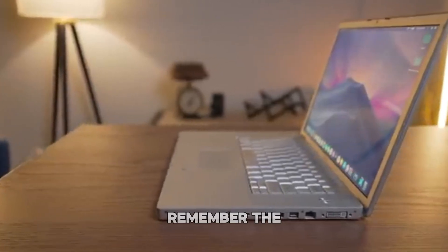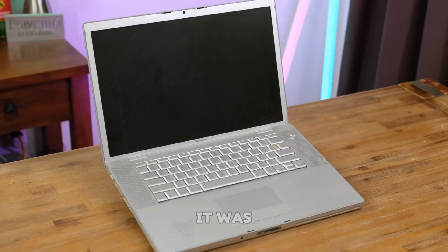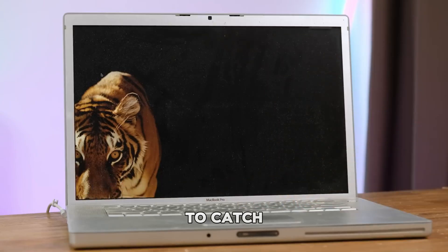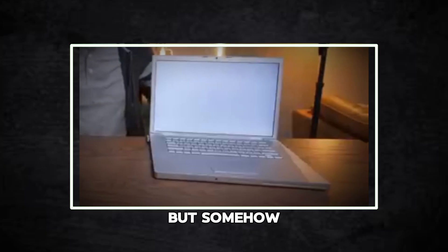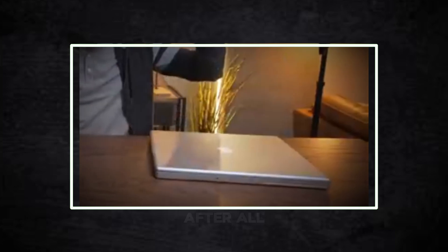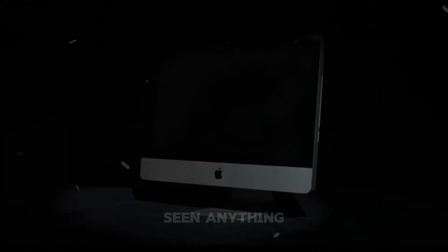I've been around the tech world long enough to remember the days when my first MacBook was more of a hassle than a help. It was this big, bulky thing that took forever to start up, and honestly, it felt like I was always waiting for it to catch up to me. But somehow, I stuck with it. I thought I knew exactly what Apple was all about. After all, I had been using Macs for years. Little did I know I hadn't seen anything yet.